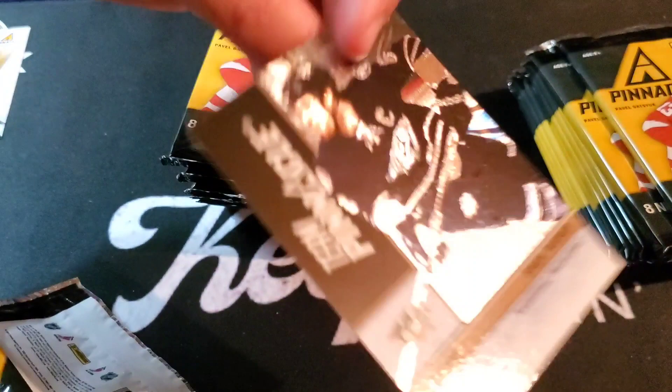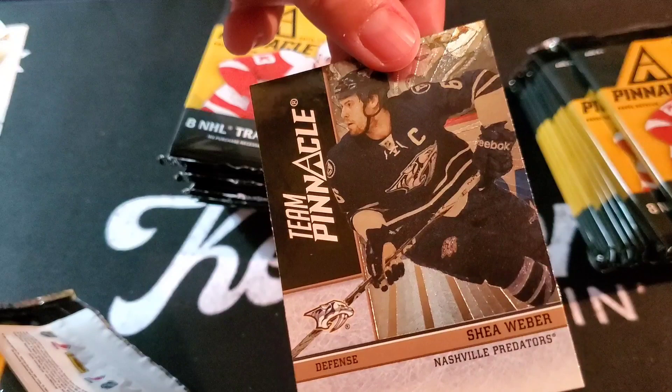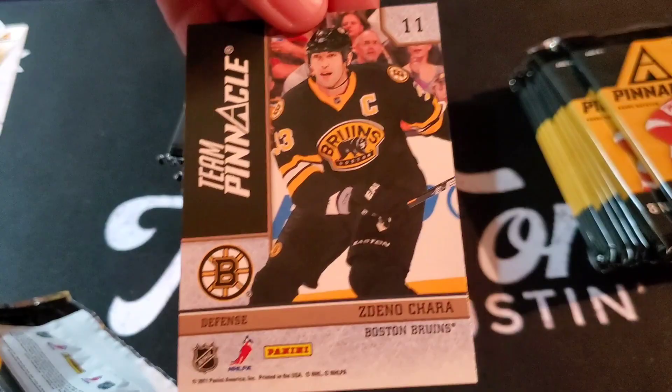Oh, I forgot — Shea Weber on the front, Zdeno Chara on the back. Not sure why. Oh cool — so that's Shea Weber, but Zdeno Chara on the back. Interesting.